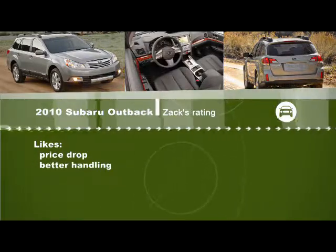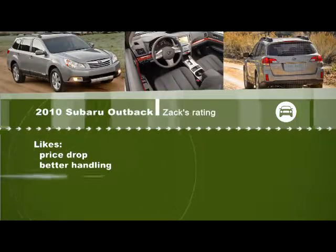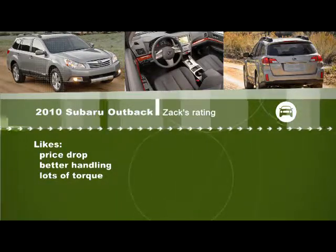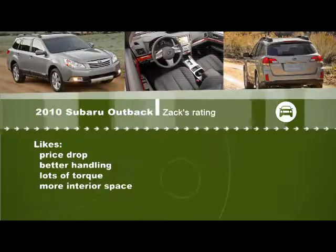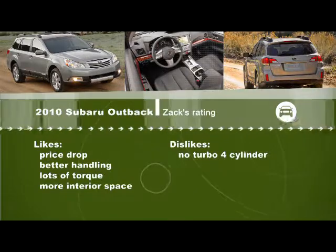Plus, you get a better handling car. You're lower down to the ground than a taller traditional crossover. With the design of the boxer engine — the horizontally opposed engine — it sits lower in the car, so it goes through the corners better. In addition to that, the boxer engine provides a lot of torque, so it helps you get up and away with ease. Subaru has also made this Outback bigger, which offers more interior space, making it more comfortable for everybody involved, and you get more cargo space. On the downside, on the sedan you can get the turbo four-cylinder, but on this Outback it isn't offered, which is a shame.